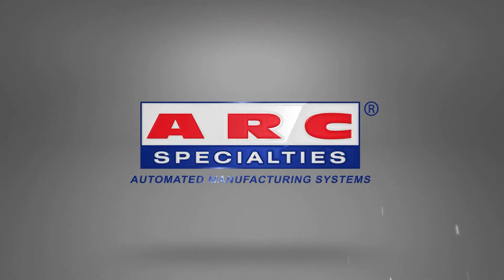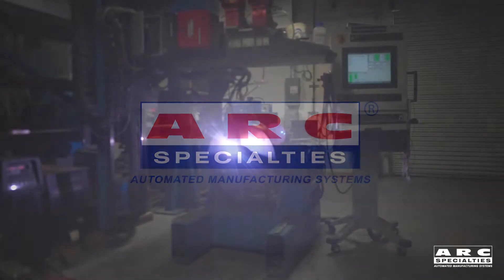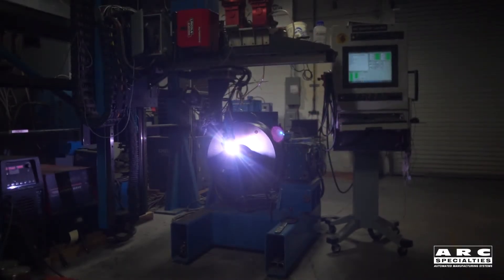Hello, this is Dan Alford with ARC Specialists. We're going to take you into the laboratory today and show you how we develop new welding processes for our customers.